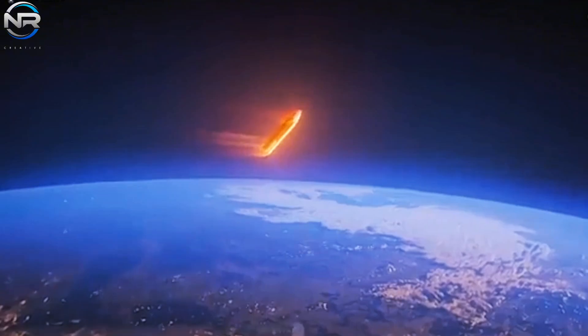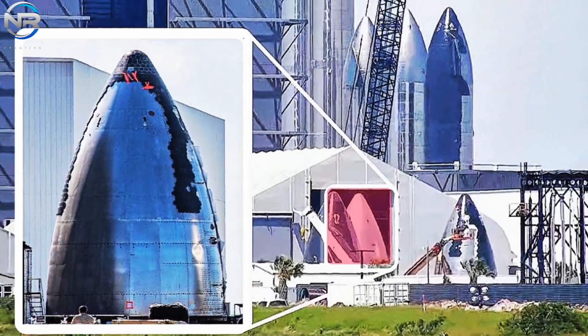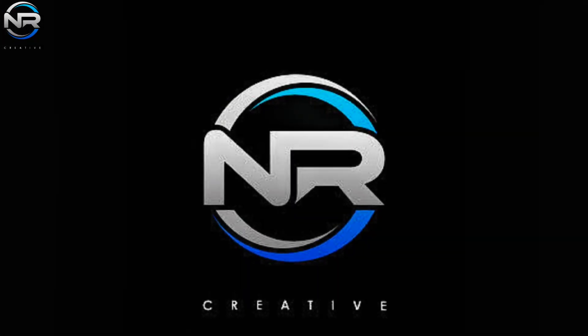The world's largest rocket will revolutionize the possibilities of space exploration. What strategies will SpaceX employ to achieve this incredible goal? Let's dive deeper into today's episode of NR Studio as we explore this transformative advancement.